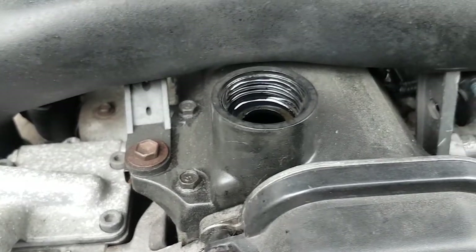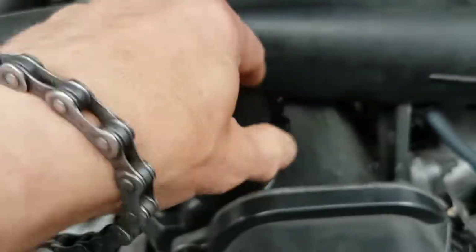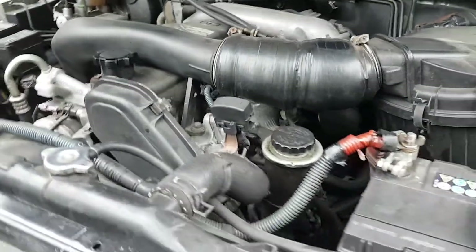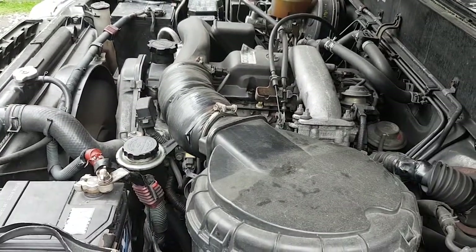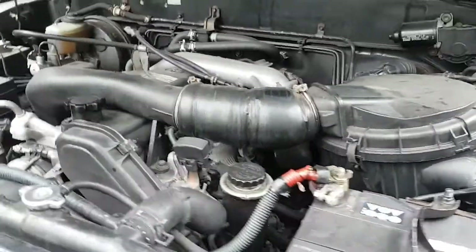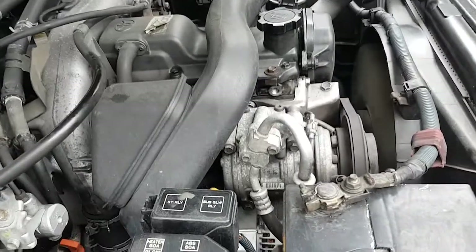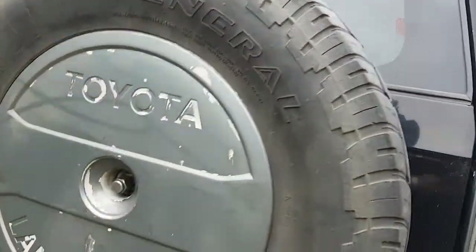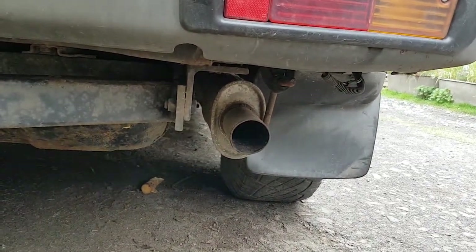And blowback... we go round the back - no smoke, and a nice Toyota turbo whistle.